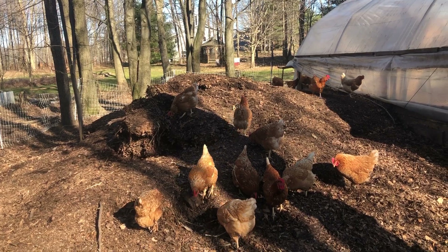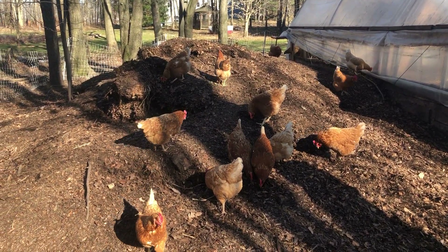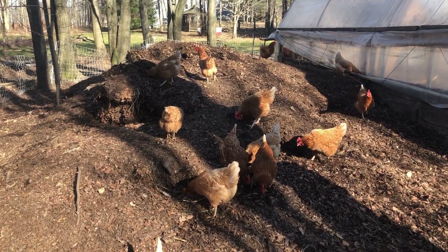This pile stays nice and warm and creates a nice habitat for all the insects that they like to go after. It definitely makes for happy chickens. Thanks for watching.